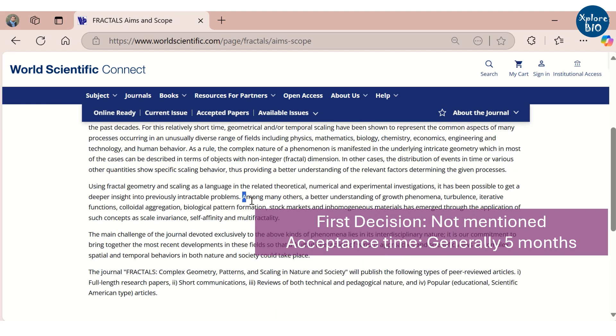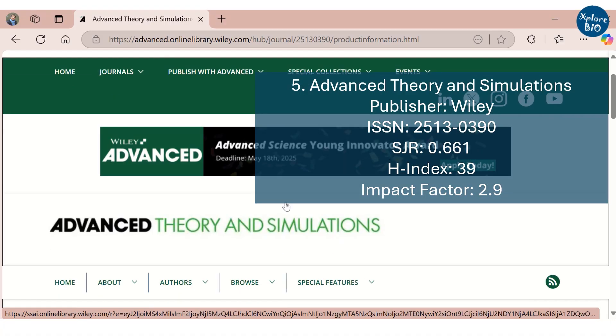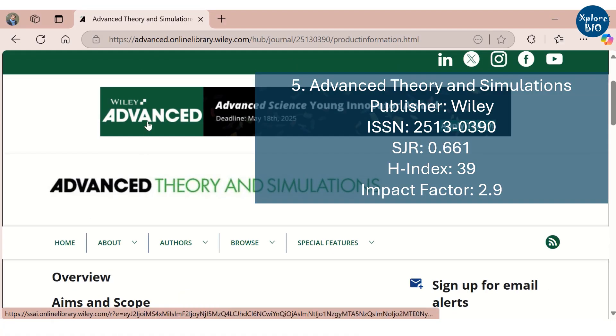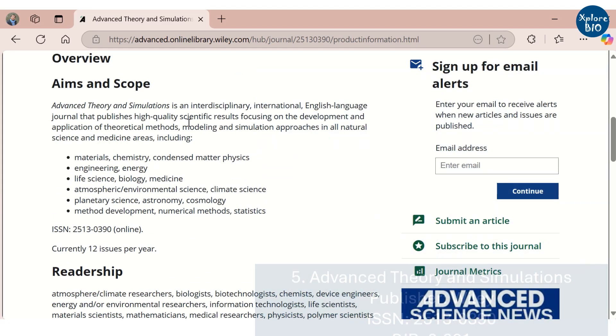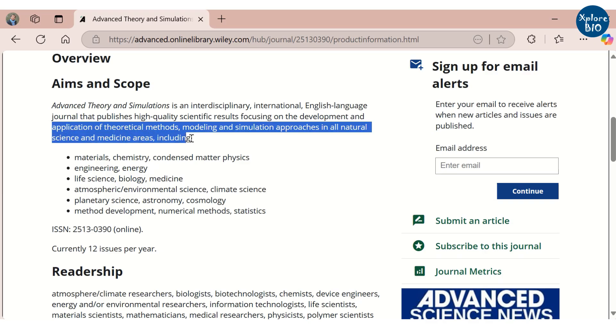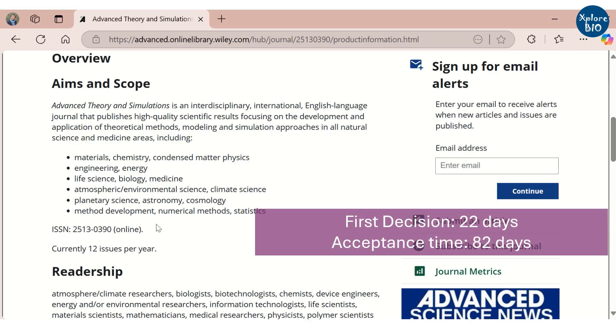The fifth and last journal in today's list is Advanced Theory and Simulations by Wiley. It has an SGR rating of 0.661, H-index of 39, and impact factor of 2.9. It welcomes papers related to the development and application of theoretical methods, modeling and simulation approaches in all natural science and medicine areas. It also provides a free-to-publish option. The first decision is usually made within 22 days of submission, and the ideal time to acceptance is 82 days, which is quite fast.